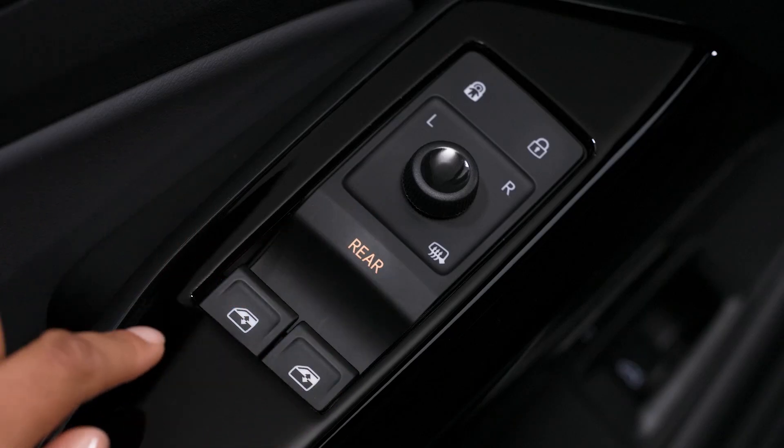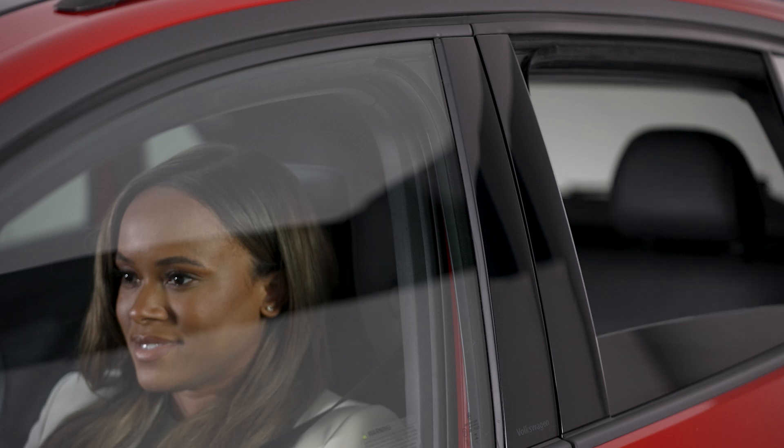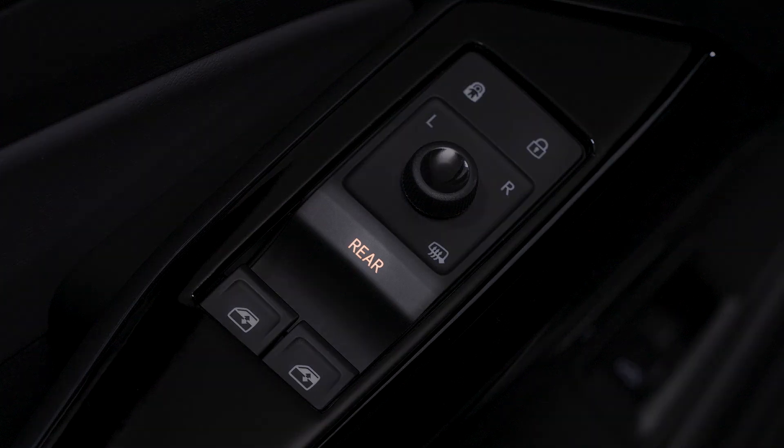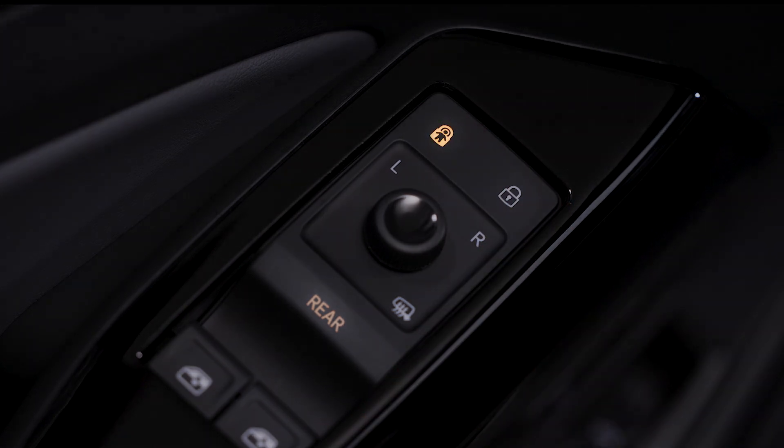Tap the rear control to enjoy the same easy access to the rear windows from your driver door. Even with rear activated, your rear windows will remain locked as long as your child safety lock is engaged here.